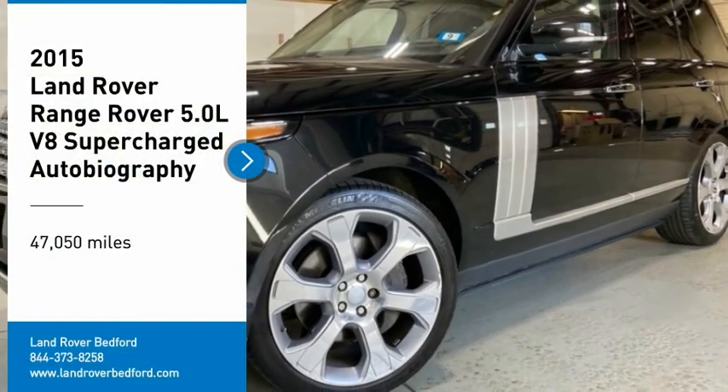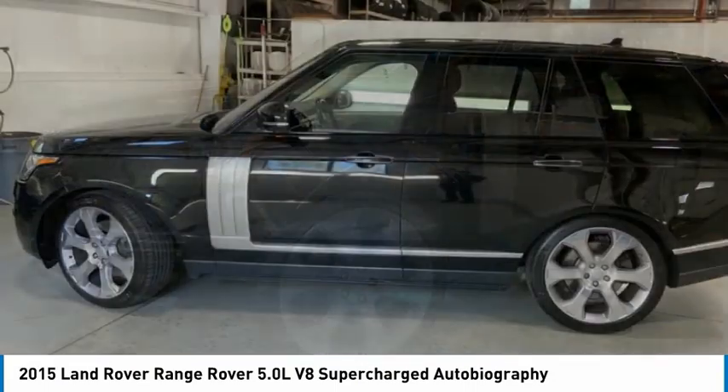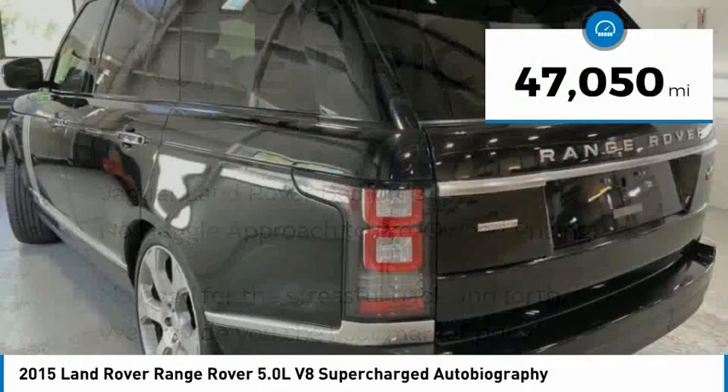We are pleased to show you the 2015 Range Rover — the luxury that's more than a luxury. It's quite apparent throughout our Range Rover heritage. This vehicle has less than 50,000 miles.